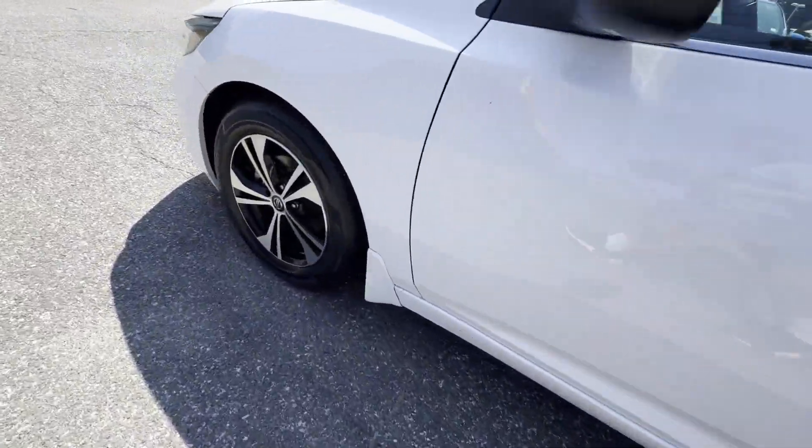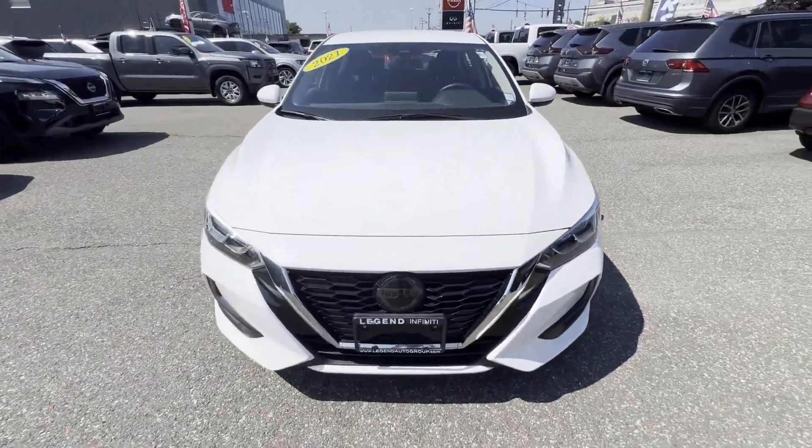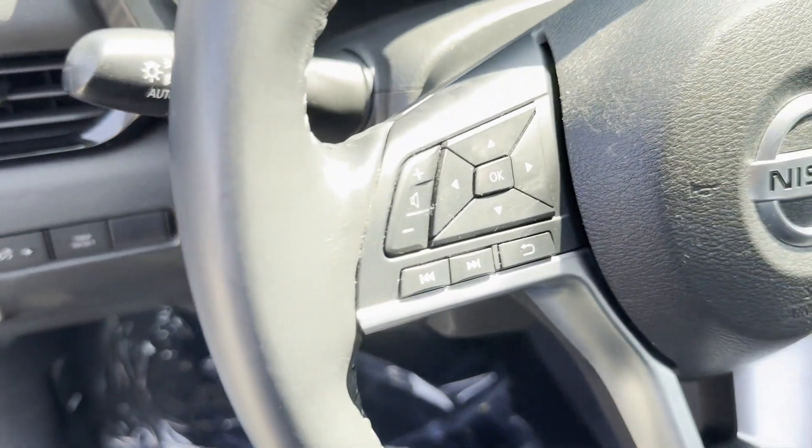Side view mirrors with turn signals, lane departure warning, satellite radio, multi-zone air conditioning, blind spot monitor.